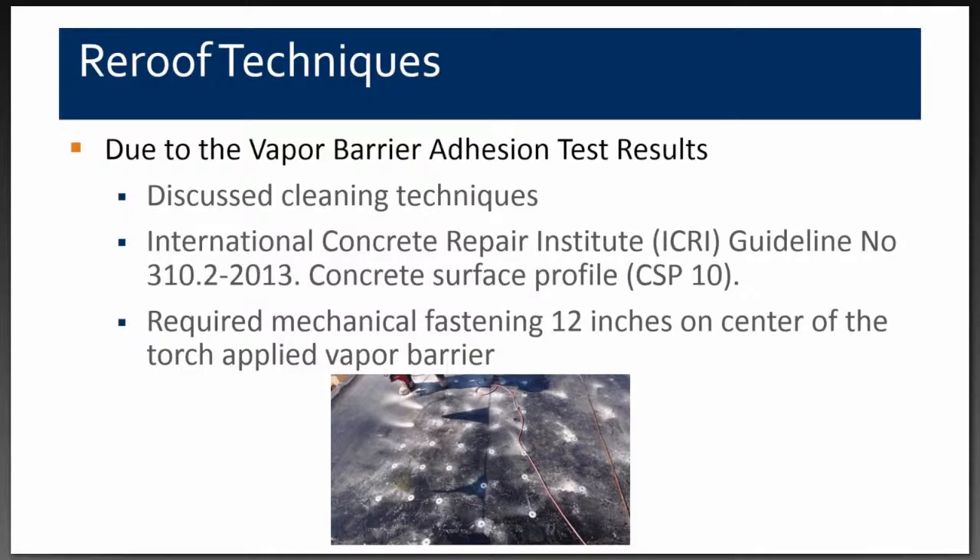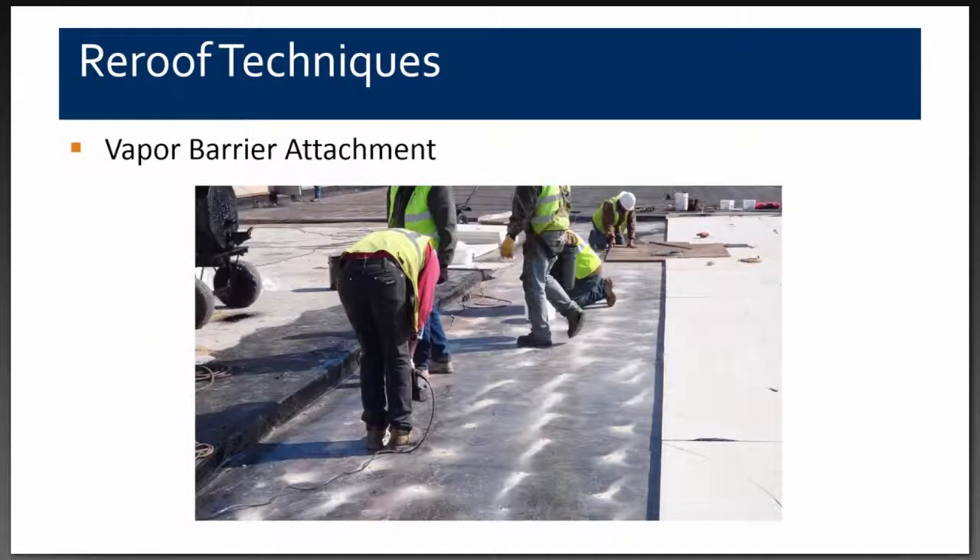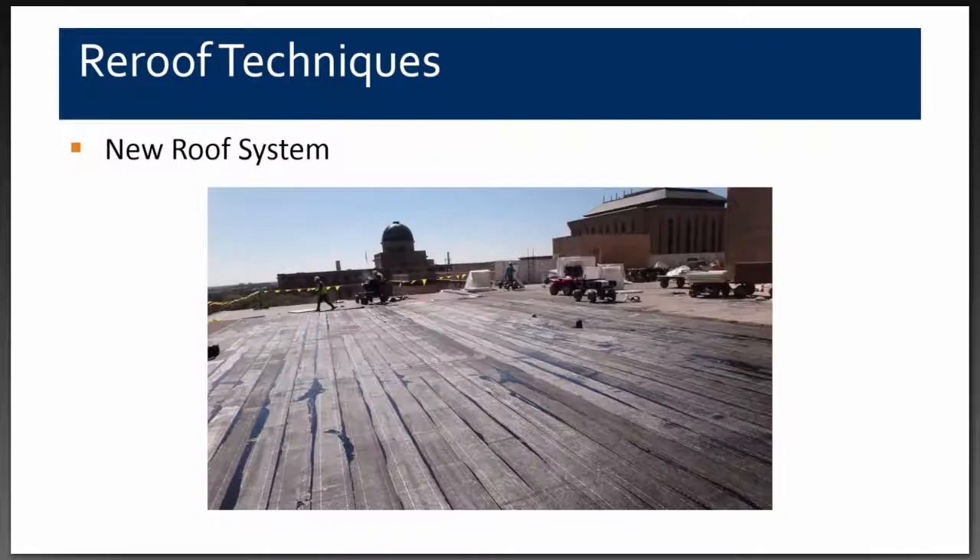The contractor drilled holes and installed raw nails approximately three inches long with galvanized caps. Once the new roof system was installed — roofing plies over the vapor barrier — this is how it looked before the cap sheet, flood coat, and gravel were added.